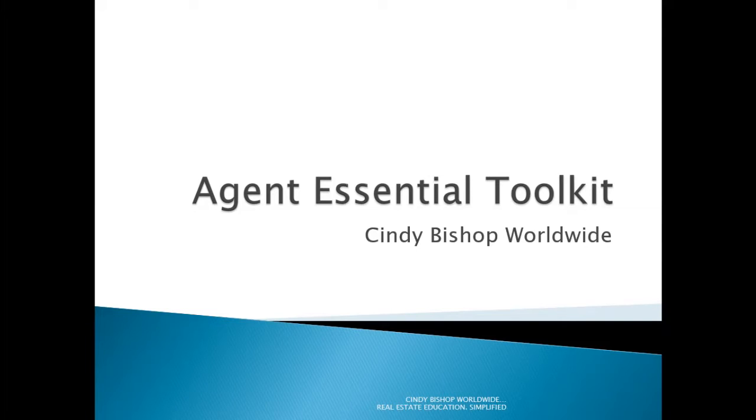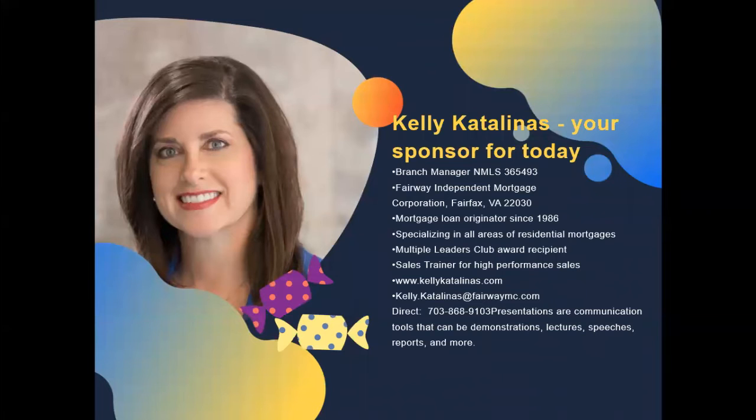Welcome, everybody. Thank you so much for joining us today. I appreciate you signing in for Agent Essential Toolkit training through Cindy Bishop Worldwide.